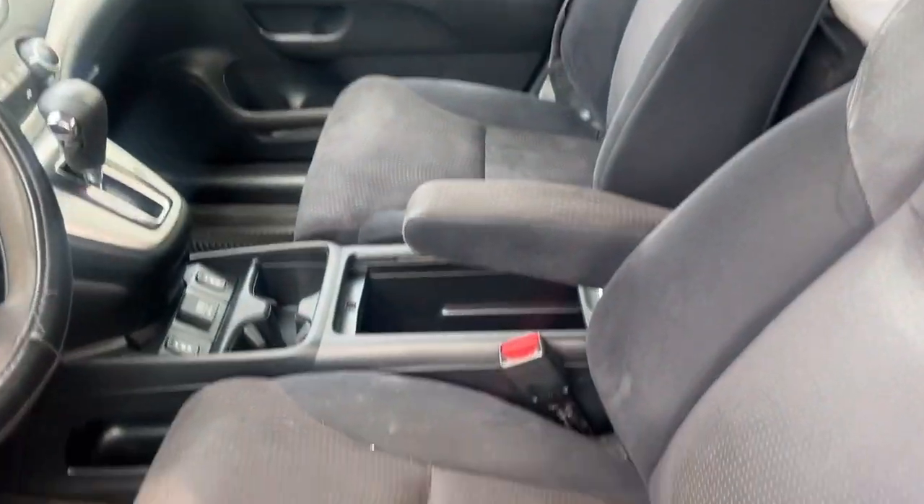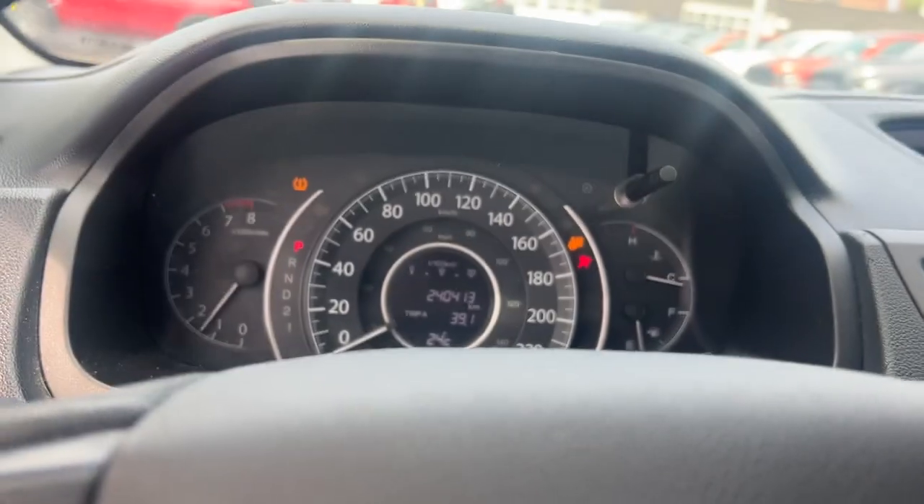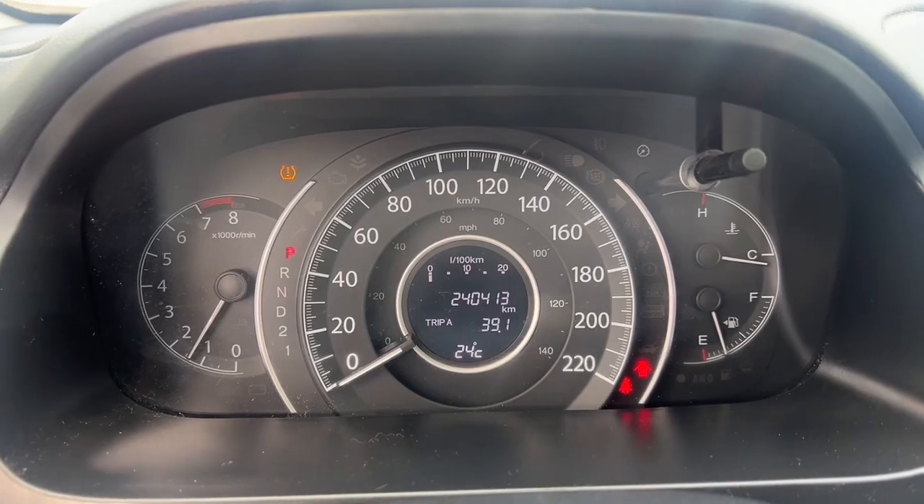And this is the interior. Let's check the kilometers — 240,413.